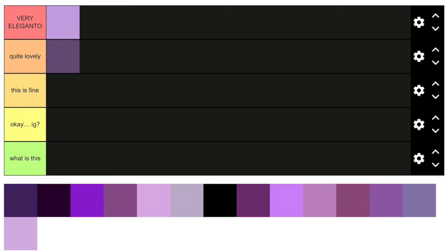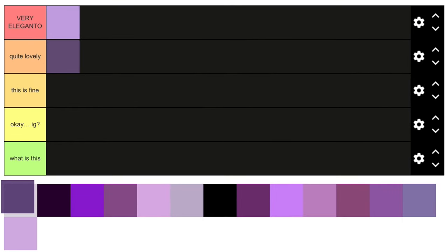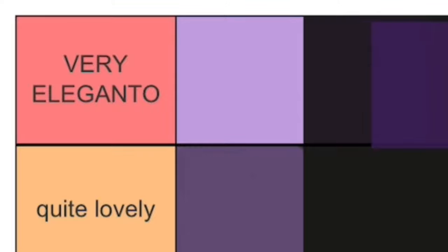Next one is this very dark purple. This is a really nice purple in my opinion — I like the darkness in it, and I prefer purple that's more on the bluish side. So I'll put this in 'Very Elegante.'